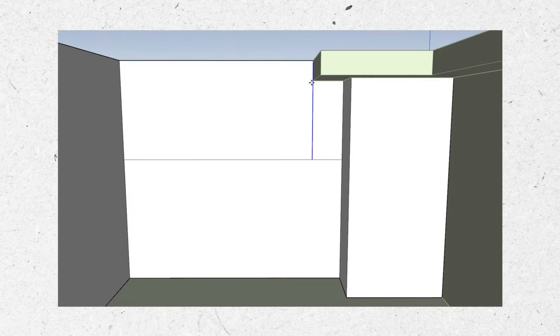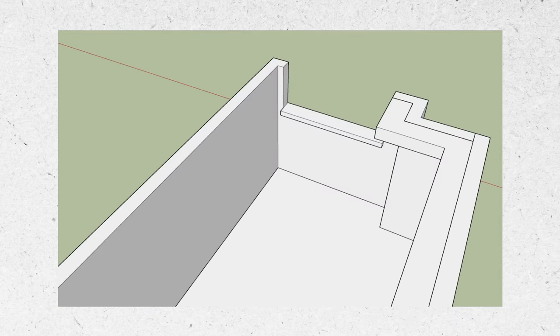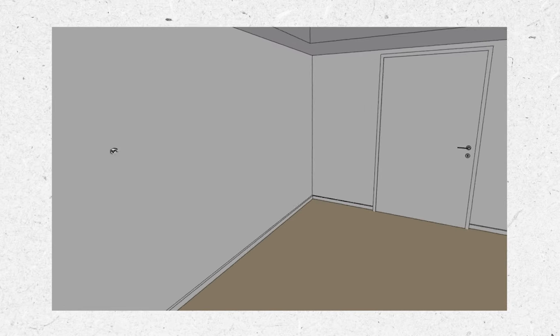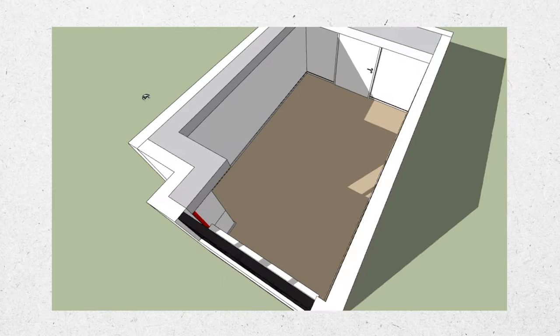When I got home, armed with the measurements and inspiration gathered during the home visit, I meticulously modeled the entire space. I made sure to capture every wall dimension, ceiling height, door and window placement, and even those charming pipes on the ceiling. The result is a very accurate 3D model that would help guide us in selecting the perfect furniture and planning the layout of the space.